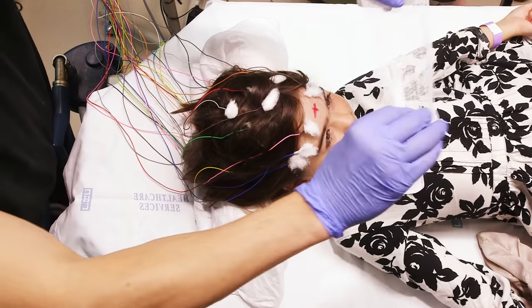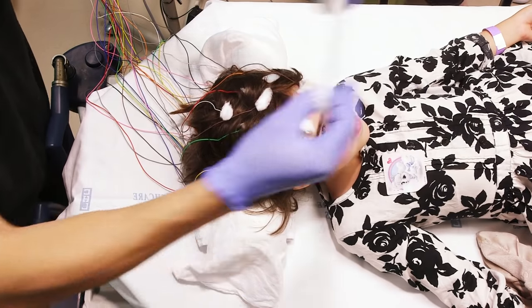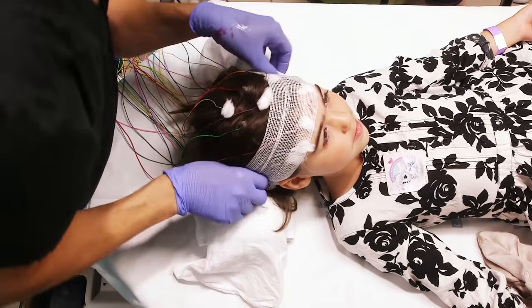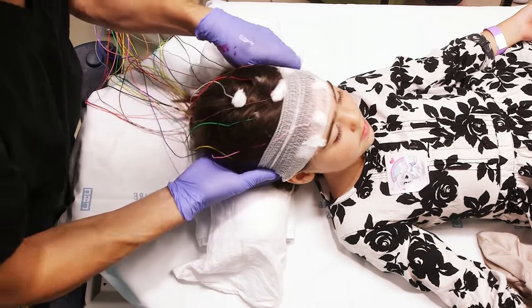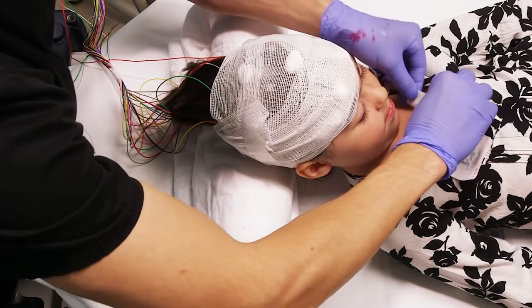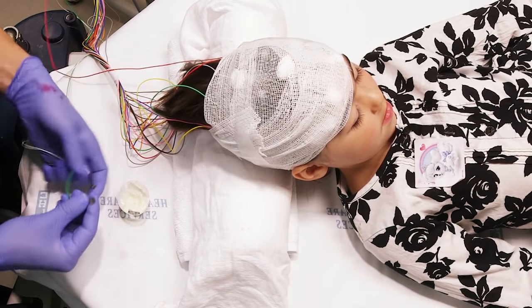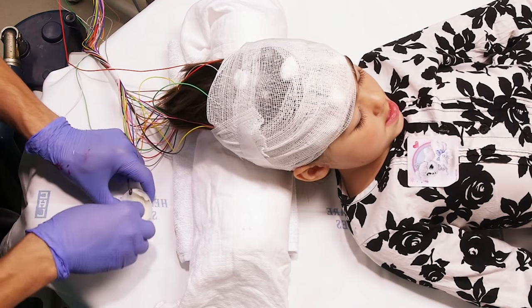Once all of the electrodes are on your head, we want to make sure they stay on for the entire test. We will wrap your head with a gauze wrap so you don't have to worry about them coming off when you fall asleep. Lastly, the tech will apply three electrodes to your shoulder area. These will record your heart and muscle activities throughout the recording.